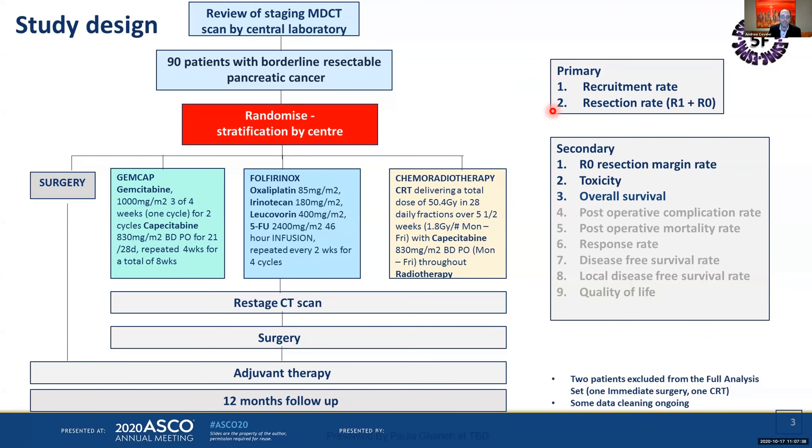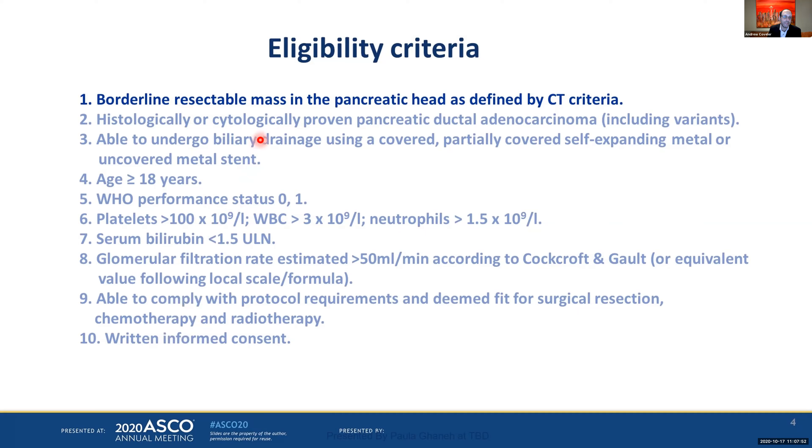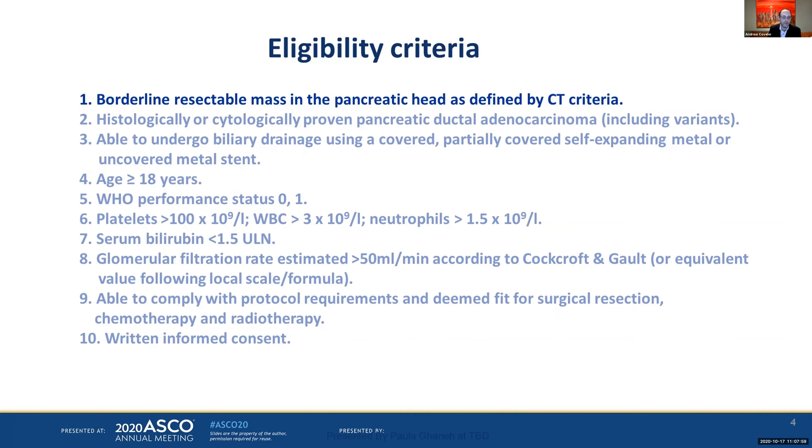The primary outcome was recruitment rate and resection rate. Secondary outcomes included R0 rate, toxicity, and overall survival. The eligibility criteria included borderline resectable mass as defined by CT criteria — specifically, for resectable disease there are normal tissue planes, but for this study any venous involvement was included. So there is some overlap in patient populations between SPAC-5F and SWOG 1505.